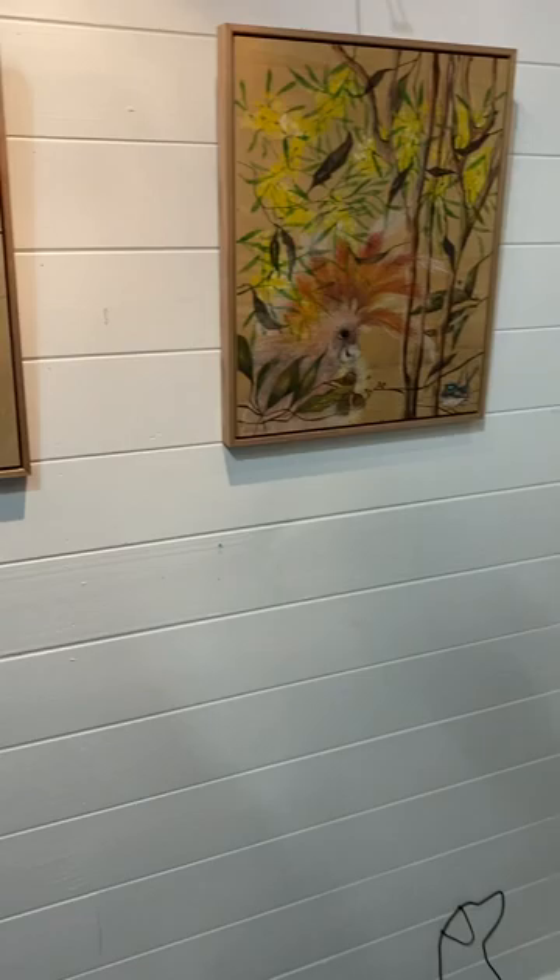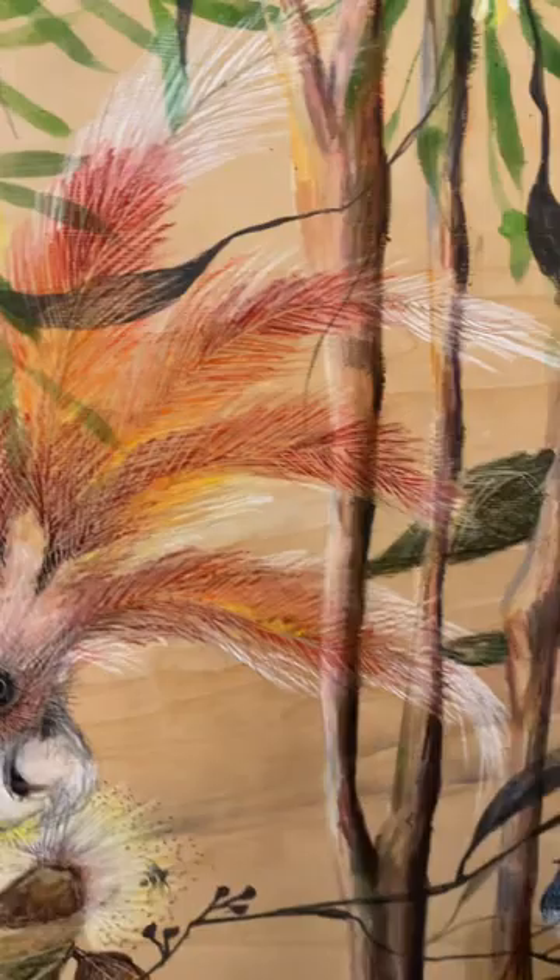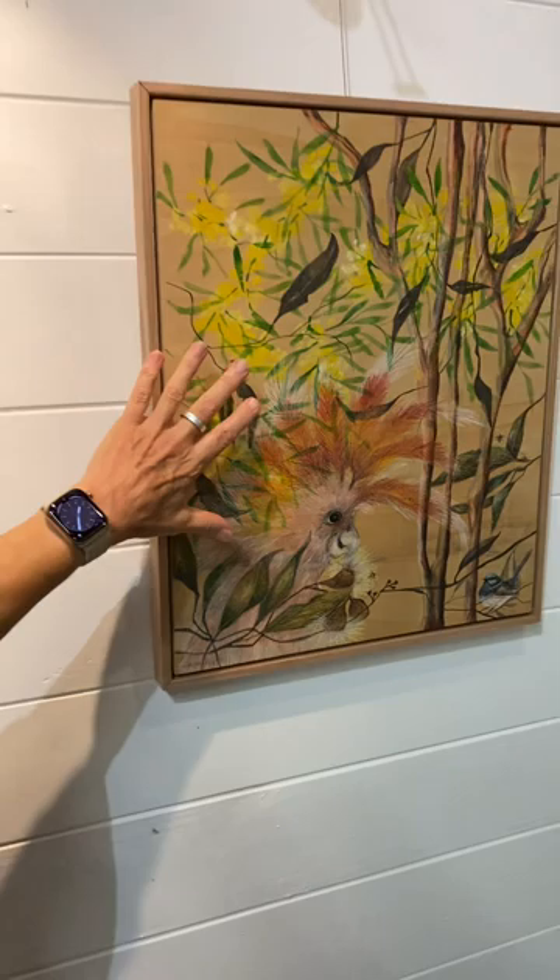And then this one is very cheeky — you know, he's in the bush, telling the blue bird what to do. There's my hand for size.